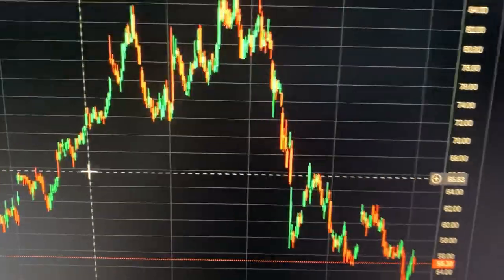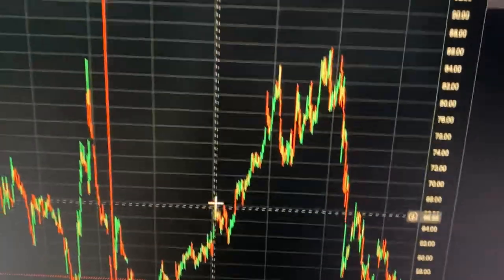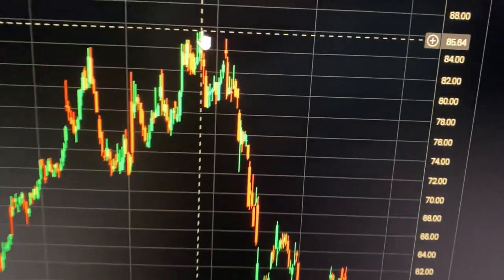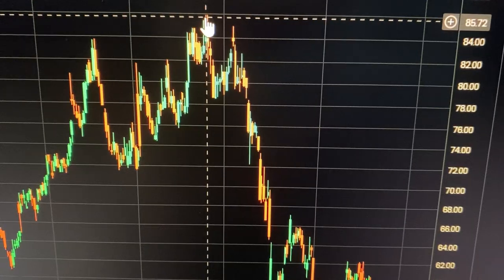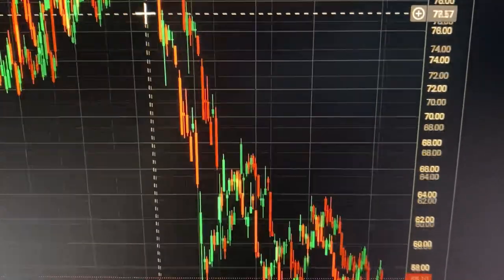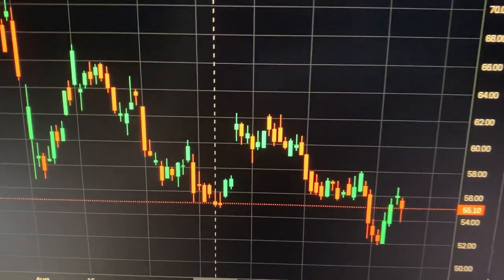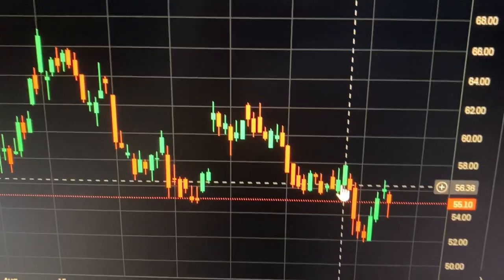Obviously it fell, then it lifted up again all the way to $85 back in June.